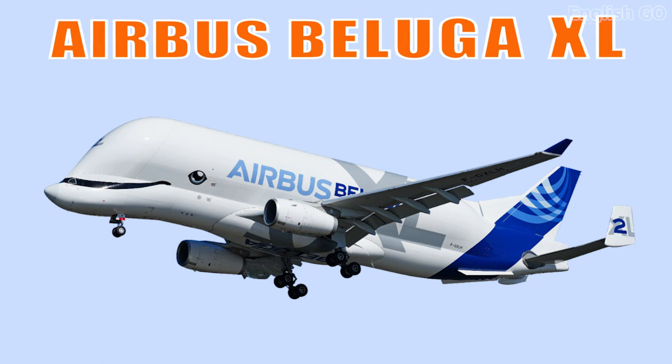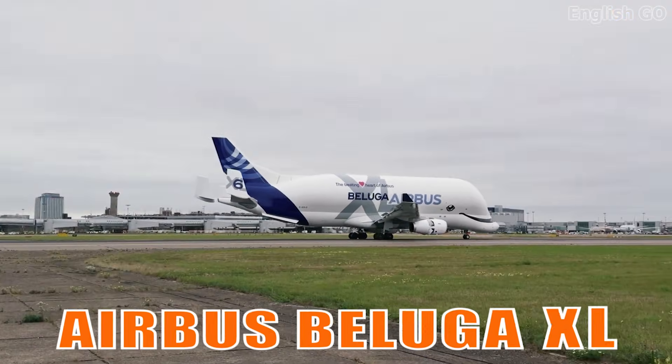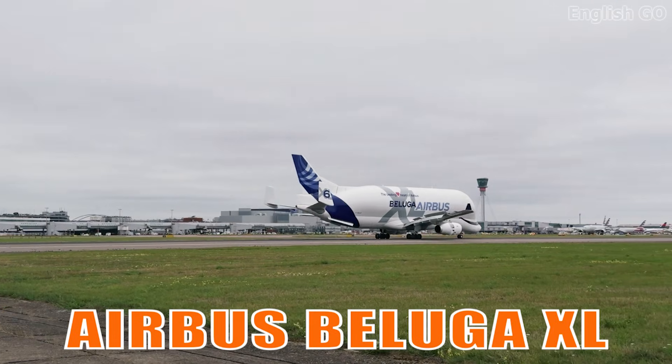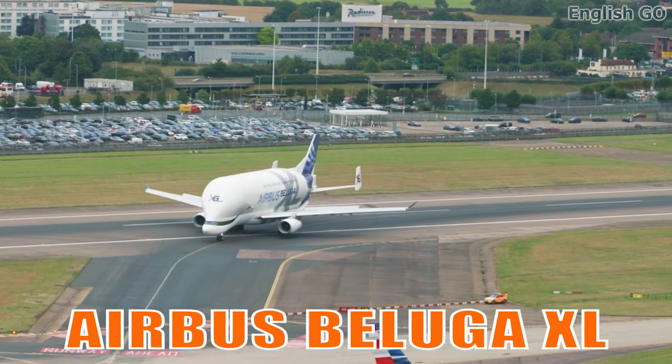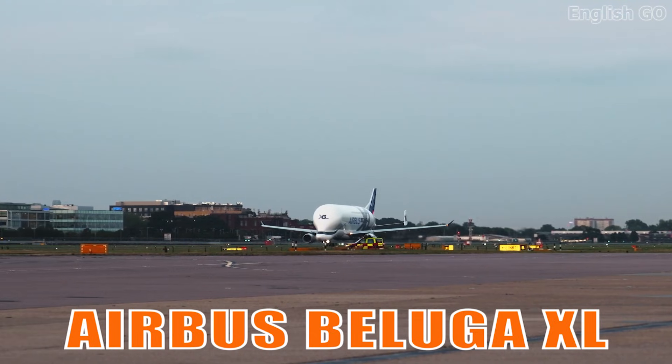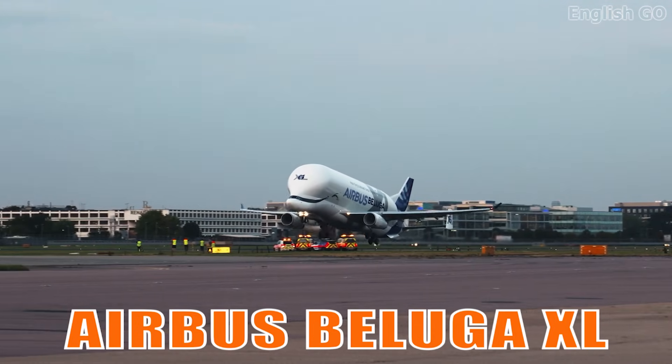This is the Airbus Beluga XL. It is a specialized cargo aircraft with an oversized fuselage, built to transport large Airbus components. Its distinctive whale-like shape makes it instantly recognizable in the skies.